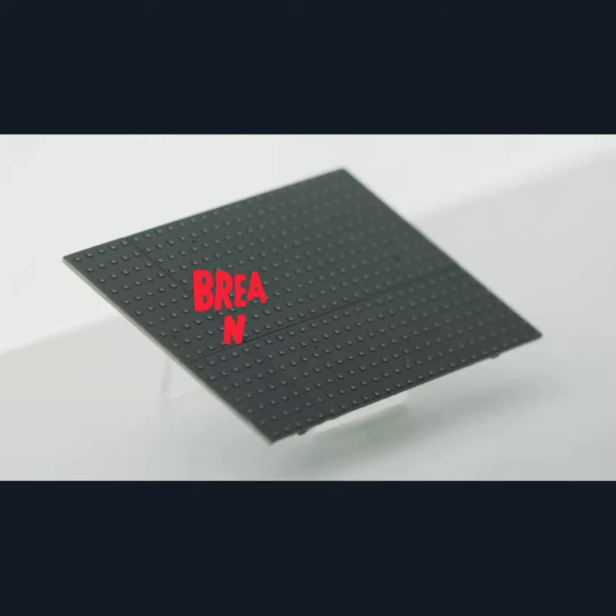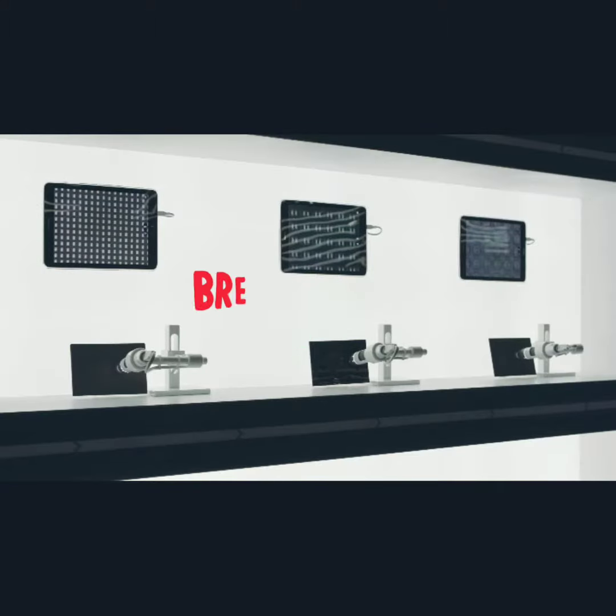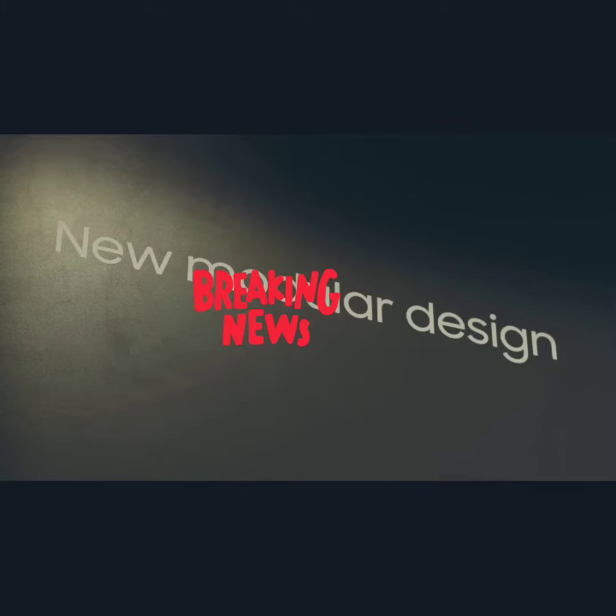Bixby also comes integrated into this TV. However, it will not be available for the normal consumer until about 4 to 5 months before they finally plan to launch it to everyone.